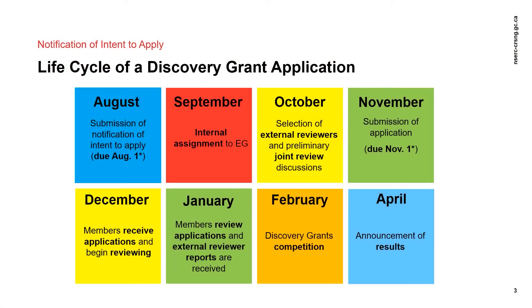The application for a Discovery Grant is a two-step process involving a mandatory NOI. First, an NOI must be submitted before the August 1st deadline by 8pm Eastern Time. If August 1st falls on a weekend or holiday, the deadline is 8pm on the following business day. The NOI is submitted directly to NSERC and does not need to go through your institution's Research Grants Office, unlike the full application.